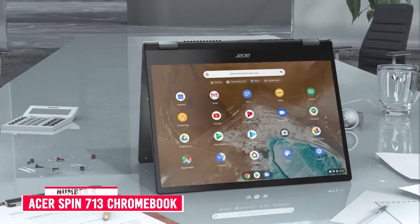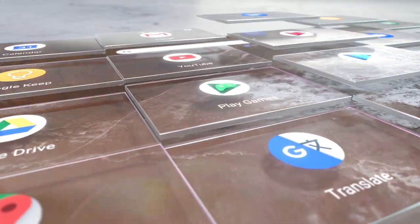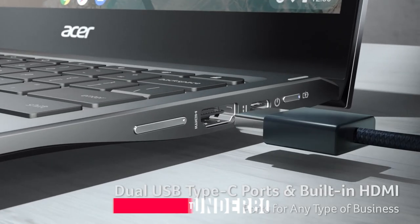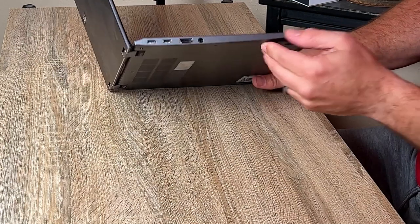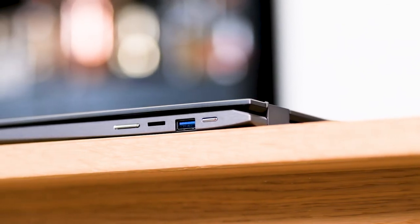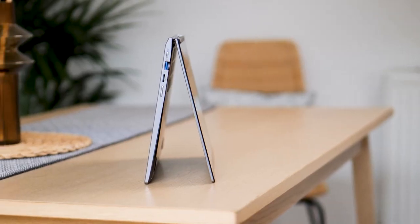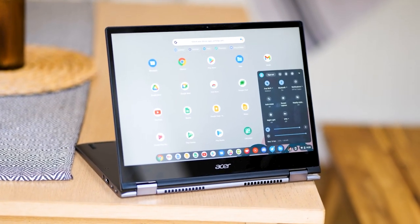Number 5: Acer Spin 713. The Acer Spin 713 Chromebook supports Thunderbolt 4 — many premium Chromebooks don't even support older Thunderbolt standards. There are two USB-C Thunderbolt 4 ports on the left side, making the Spin 713 one of the world's most affordable machines to include Thunderbolt 4. The USB-C ports also support USB 3.2 Gen 1, DisplayPort, and 5V charging. Elsewhere, you get an HDMI port, a microSD reader, a headphone jack, and an additional USB-C 3.2 Gen 1 port.